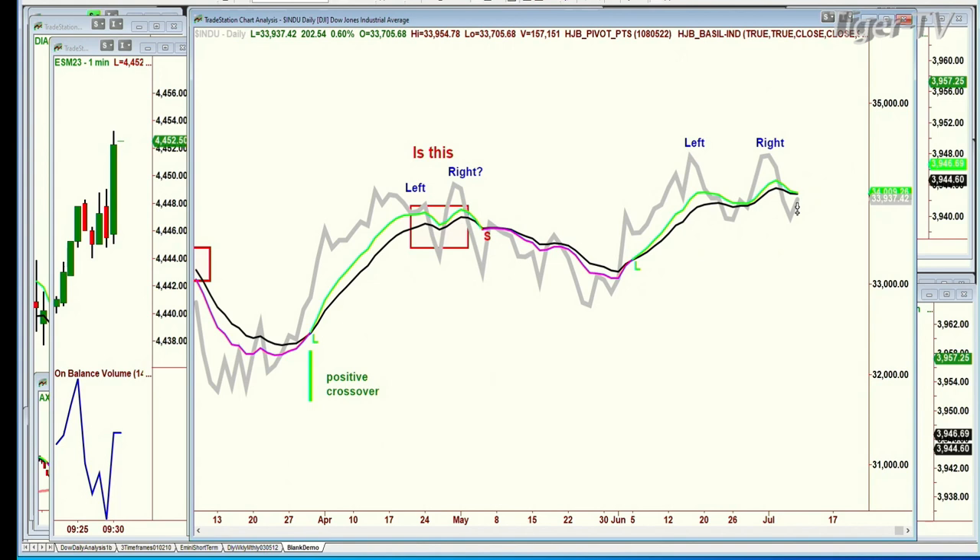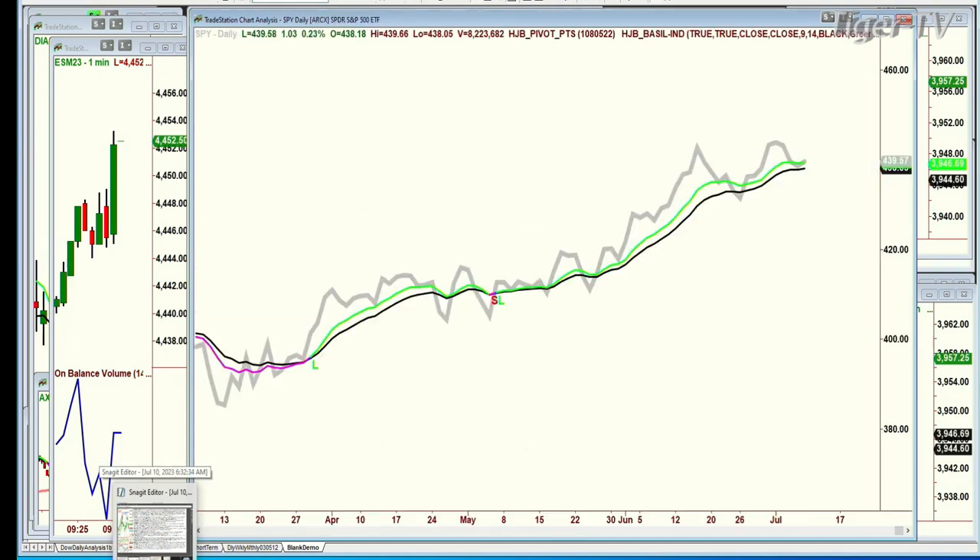Does it turn pink for a day, as it did — one day before? We saw that in the S&P, it turned pink for a day or two, then green, green, green. So this is still very positive.